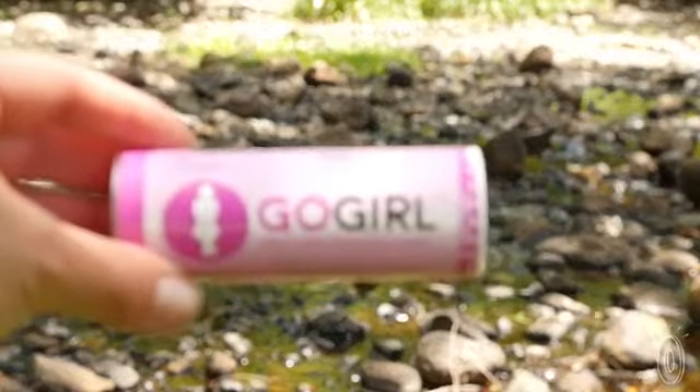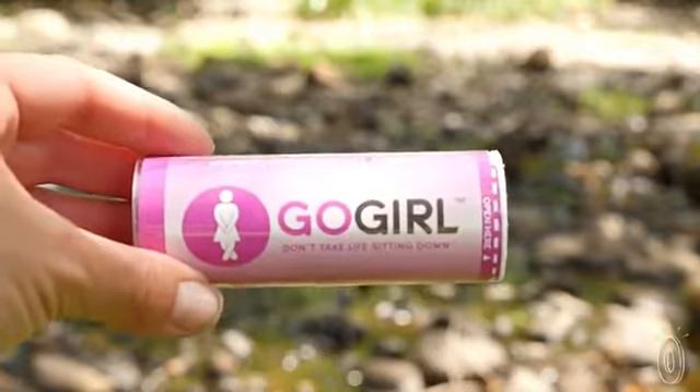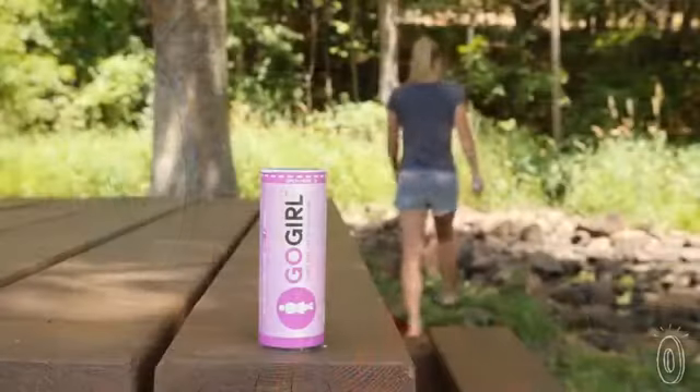Wash it with liquid soap and let it dry, wash it in boiling water, or you can even run it through the dishwasher on the top rack. Thanks to Go Girl, standing up when you pee is way less of a novelty.